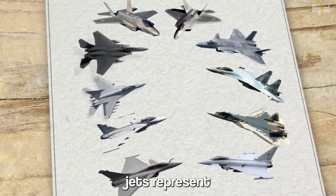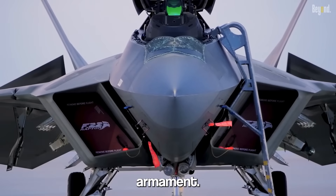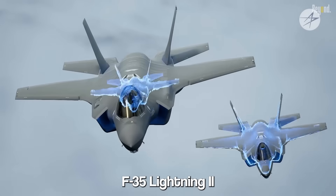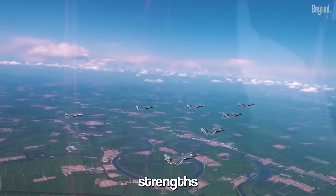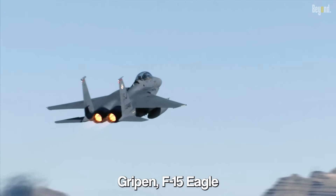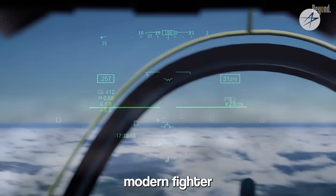These top 10 fighter jets represent the cutting edge of military aviation, showcasing remarkable technological advancements, impressive specifications, and formidable armament. From the stealth capabilities of the F-22 Raptor, F-35 Lightning II, and Su-57, to the maneuverability of the Su-35 and J-20, each aircraft brings unique strengths to the table. The Eurofighter Typhoon, Rafale, Gripen, F-15 Eagle, MiG-35, and other jets mentioned in this video demonstrate the diversity and capabilities of modern fighter aircraft.